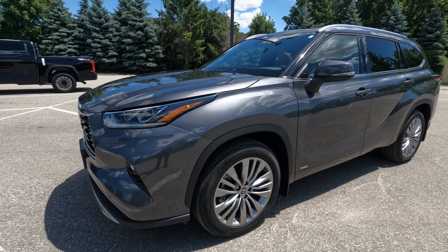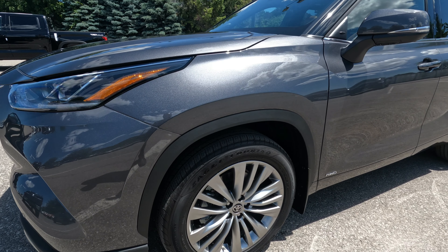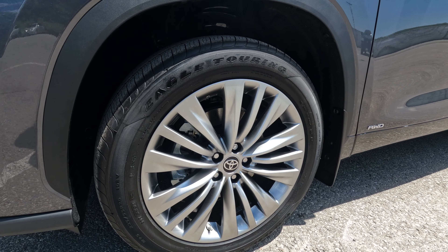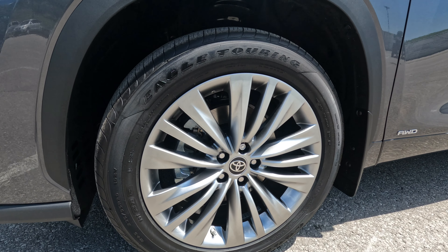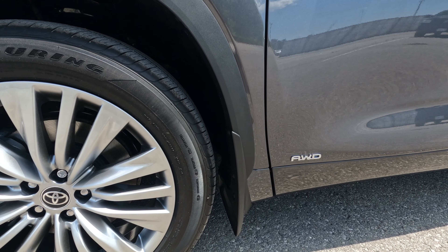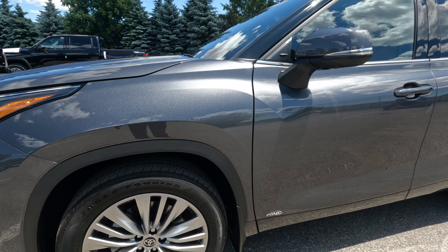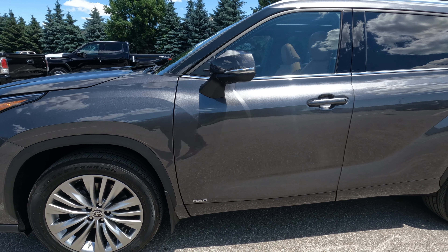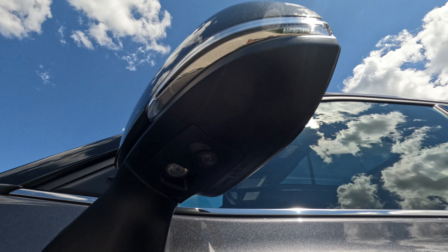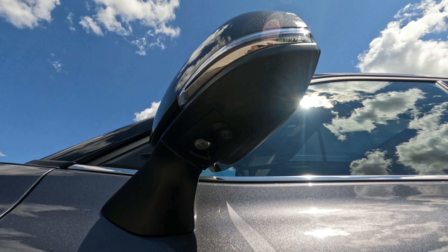As we move along on the driver side of this beautifully designed Highlander, in view is the unique 20-inch alloy wheels that come with the Platinum. This one is the all-wheel drive, as you can see just in shot. This color is called Magnetic Gray Metallic, and this one also features the bird's eye view camera, memory mirrors with the puddle lamp with the Highlander logo.